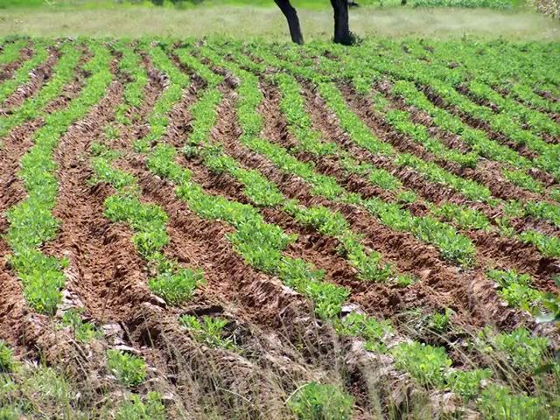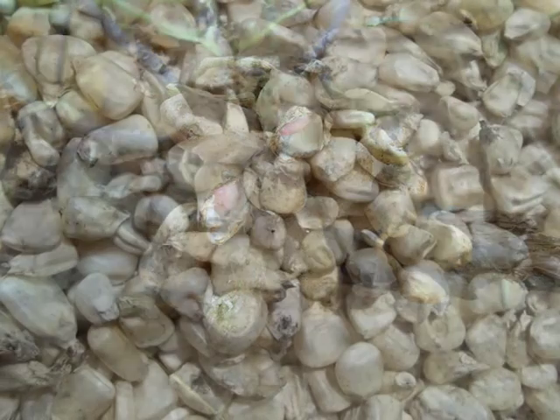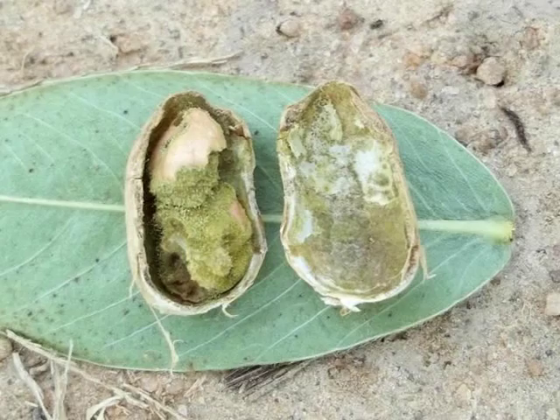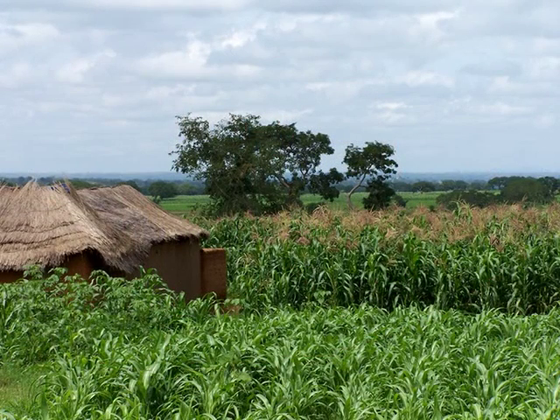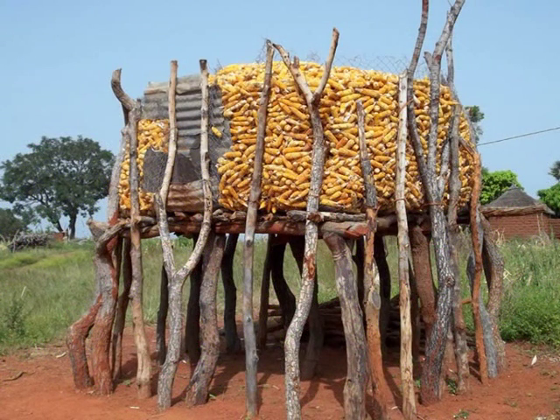These poisons, called aflatoxins, are highly toxic chemicals produced by a fungus, Aspergillus flavus, which grows often unnoticed on food crops in farmers' fields. Beginning in the fields, the fungus then continues to grow and produce poisons in stored crops after harvest.